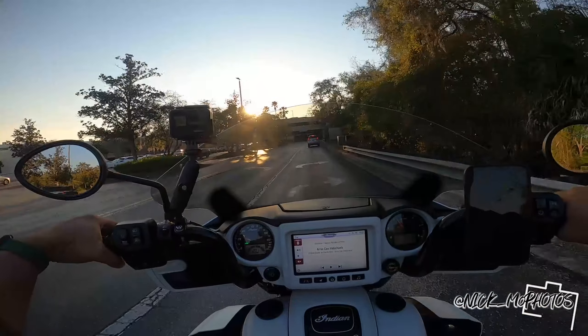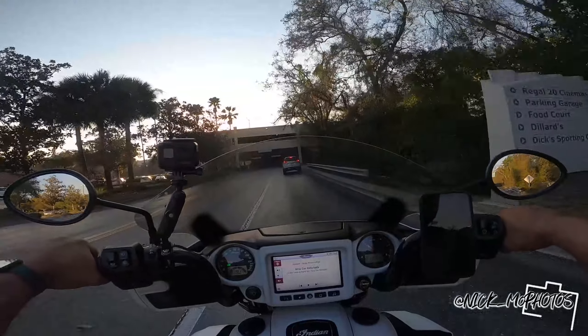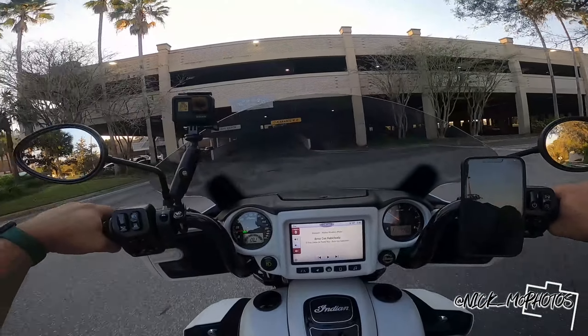Maybe four years in — because I planned on this bike for a very long time — after I get used to sport mode or whatnot, I would definitely maybe do some cams.